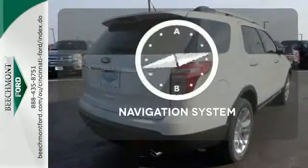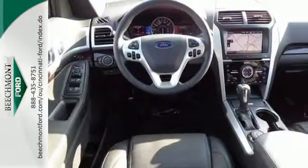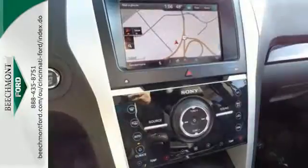It comes with a navigation system to easily guide you to your destination. Now, terrain-conquering capability and class-leading economy are yours.